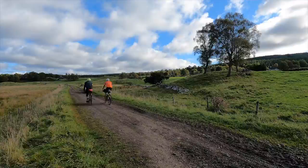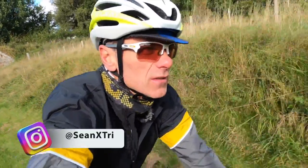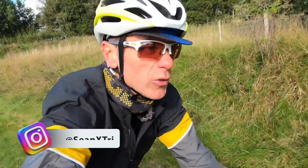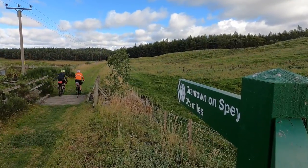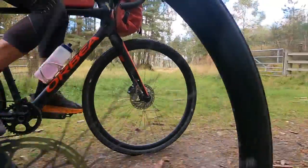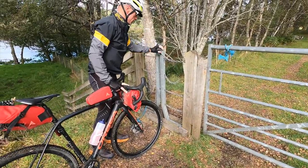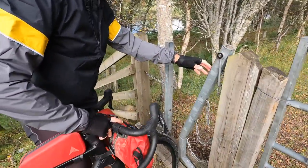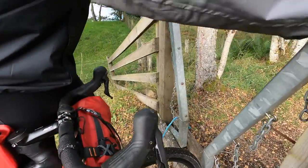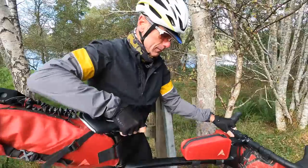I'm always very impressed when I come to Speyside how well kept the land is. It's certainly not true of other parts of Scotland and the UK, but here there's no overgrown bits, no trees down. It's always rather lovely. Fortunately there aren't too many of these — they're like walker's gates. I can just hold them open. Wouldn't want to do this on my own. They would be dreadful with panniers.